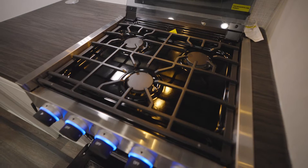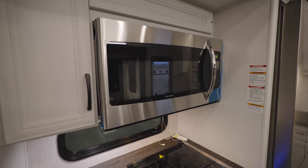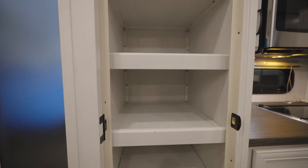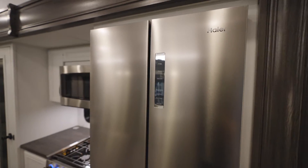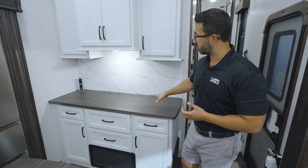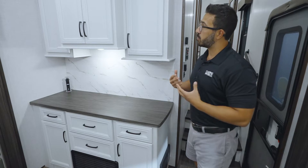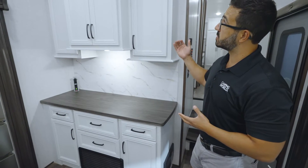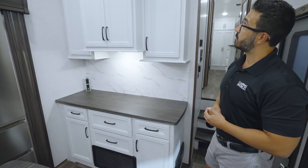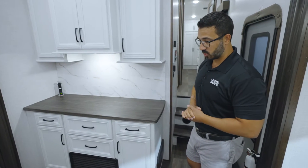Continuing with workflow right behind is the three burner cooktop with additional prep surface, pop-up power tower, microwave, large pantry, and residential refrigerator. Rounding out the kitchen space is this beautiful buffet table with a gorgeous backsplash. You're afforded plenty of storage both up top — the cabinets are accented with crown molding — and additional storage down below.